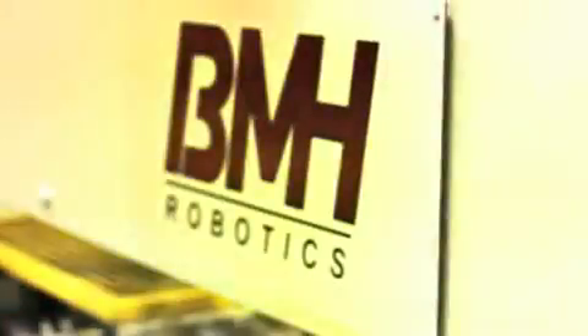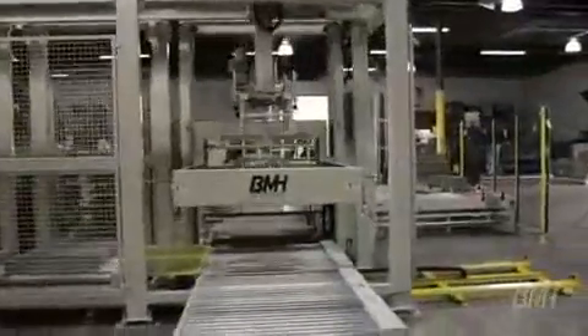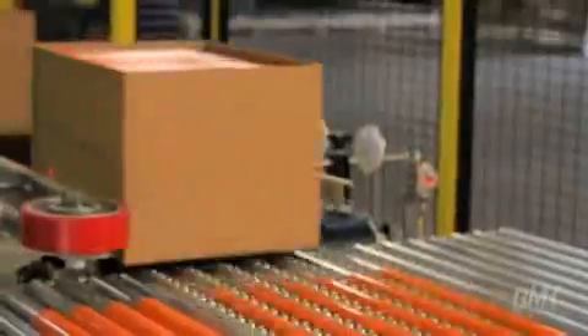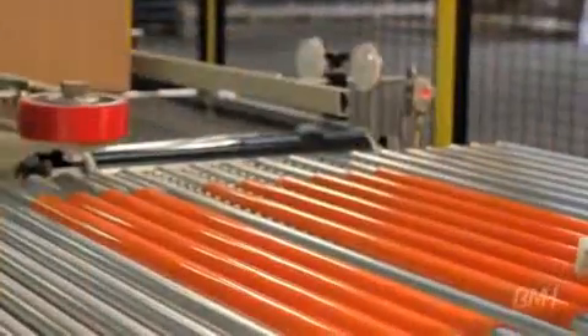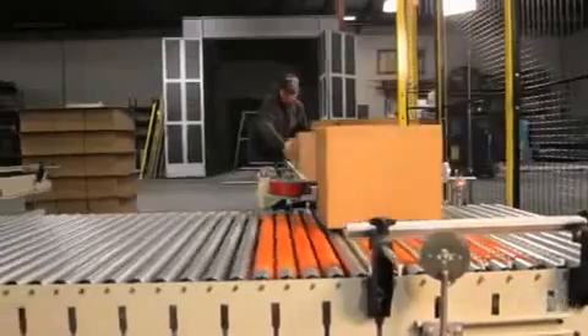This is Bastion Material Handling's 4000 series palletizer. With hundreds installed, this palletizer handles a vast array of cases and bag sizes. The timer spacer conveyor properly separates the incoming product, which can then be rotated 90 degrees or transferred straight away into the row forming area.